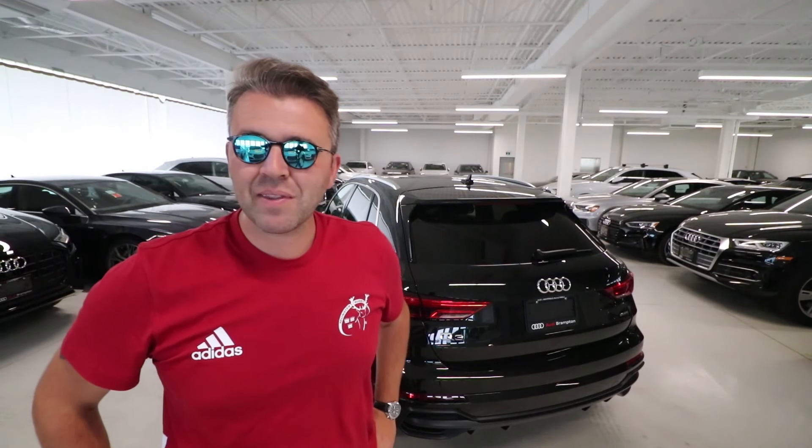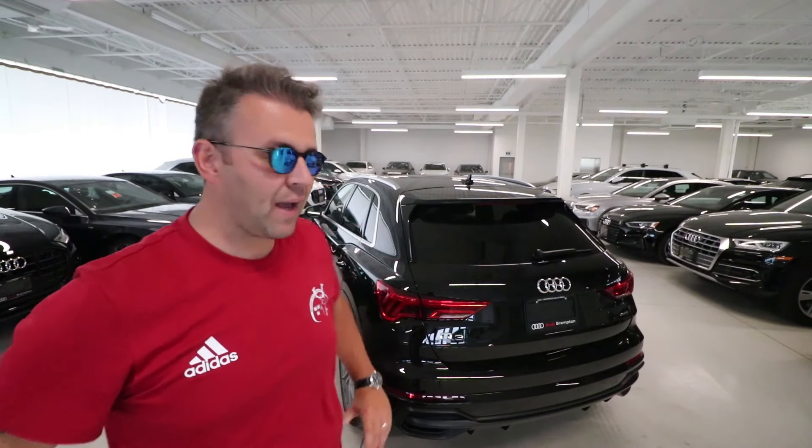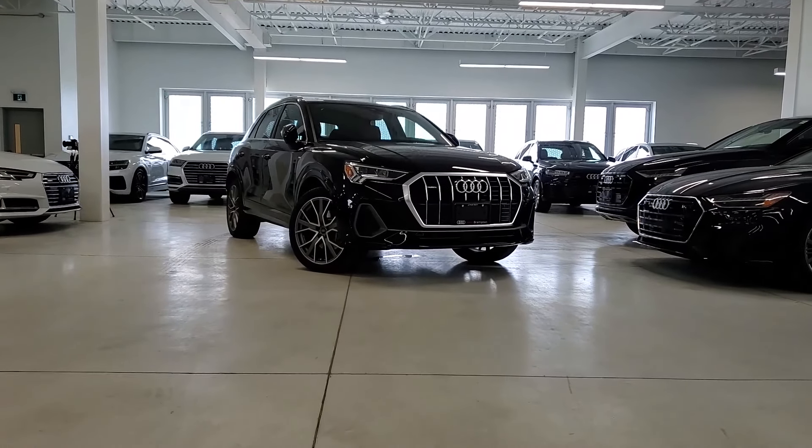Hello and welcome back. My name is Sam and this is Carl Legion. Welcome back to another video. For today's video we have the all-new Audi Q3.